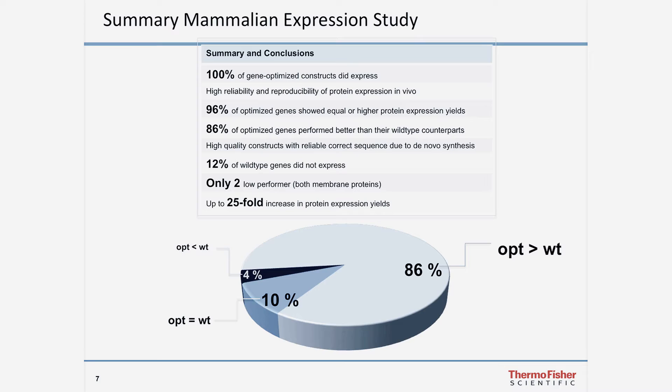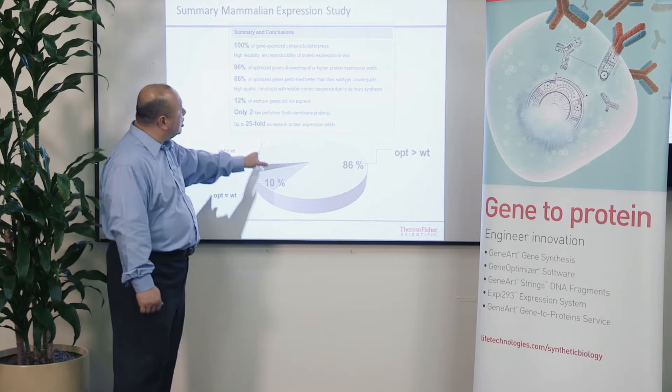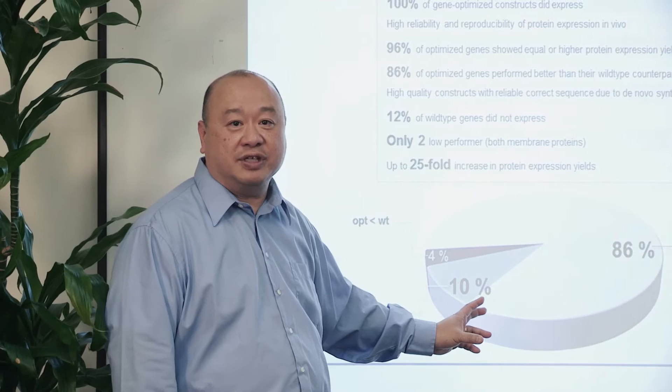In summary of the results: 100% of the gene-optimized constructs expressed, whereas roughly 12% of the wild-type genes did not express at all. Of all 50 genes that expressed, 86% expressed at higher levels than the wild type, with the increase being up to 25-fold compared to the original gene.